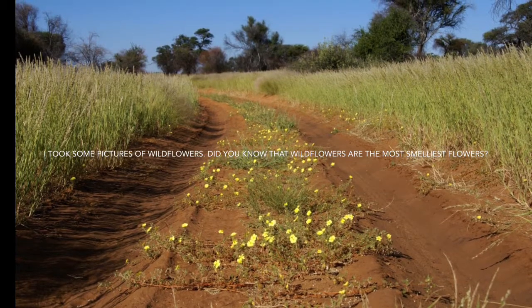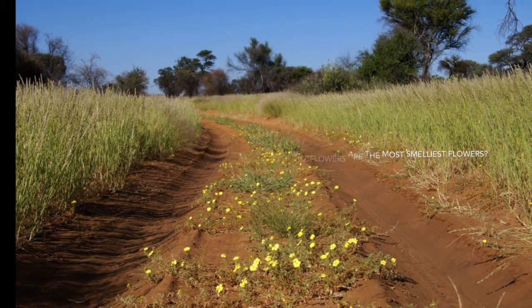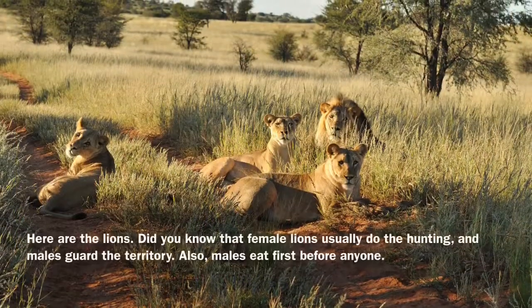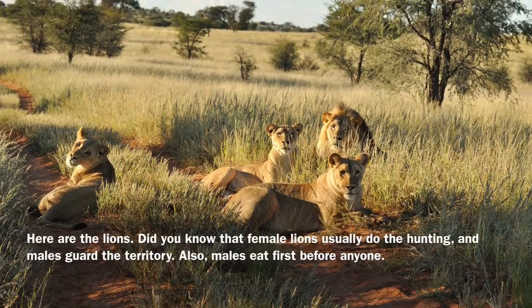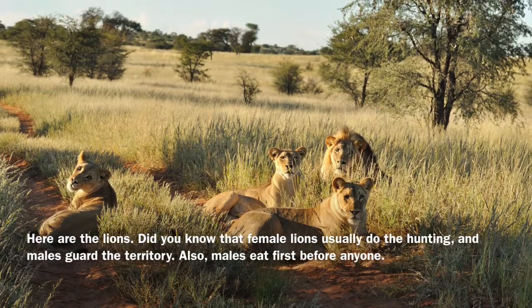I took some pictures of wildflowers. Did you know that the wildflower is the most smelly flower? Here are the lions. Did you know that female lions usually do the hunting and males guard the territory? Also, males eat before anyone else.